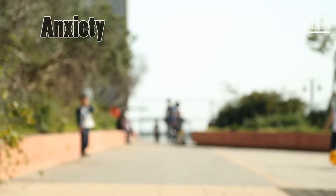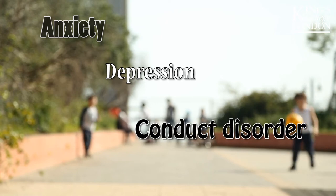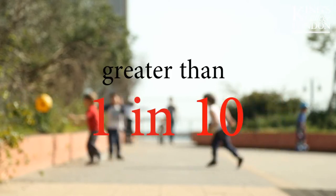Problems in childhood such as anxiety, depression and conduct disorder are common. In the US, the likelihood of having one or more such problems is greater than one in ten.